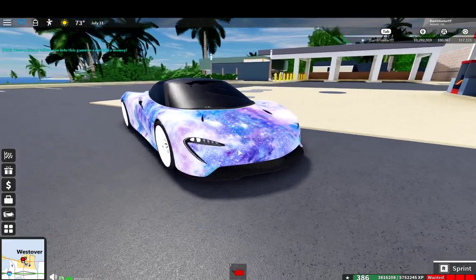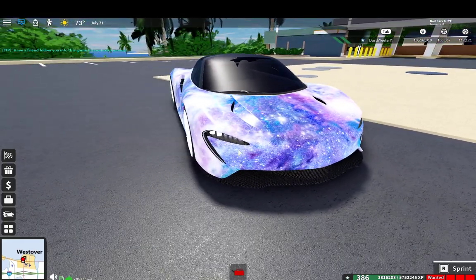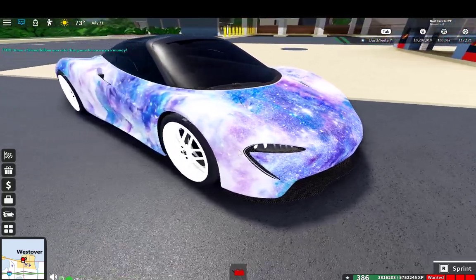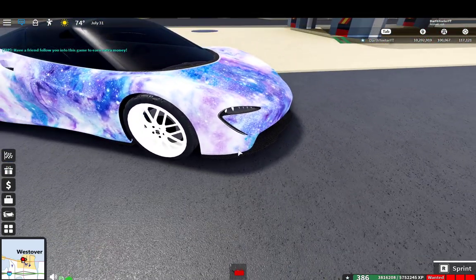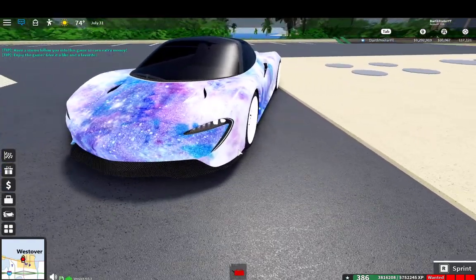So this car just looks amazing. I just had to stop a second and take in the view. As you can see right here, the sort of usual McLaren curve — like a bow right there. I think that's something common on a lot of McLarens these days.